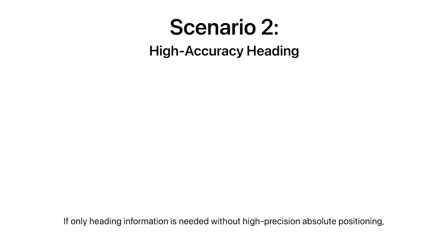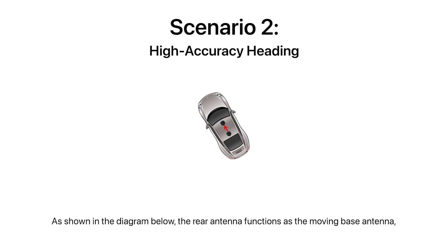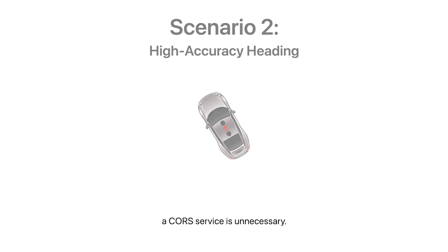In the second scenario, if only heading information is needed without high precision absolute positioning, a correction service is not required. As shown in the diagram, the rear antenna functions as the moving base antenna while the front antenna serves as the rover antenna. The relative positions between the front and rear antennas are sufficient to determine the orientation, so a correction service is unnecessary.